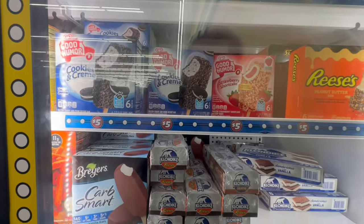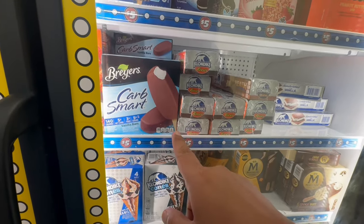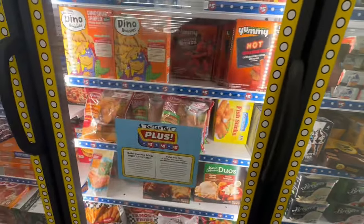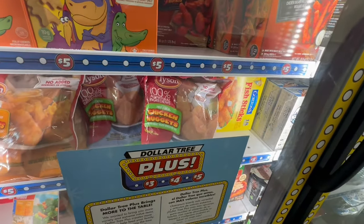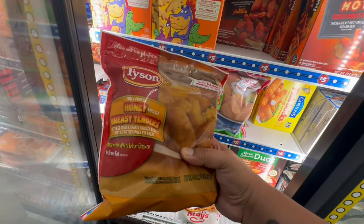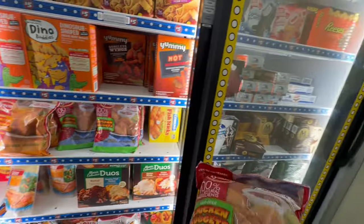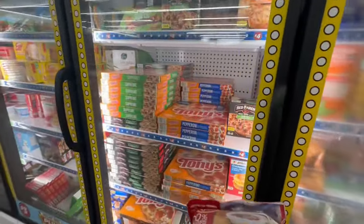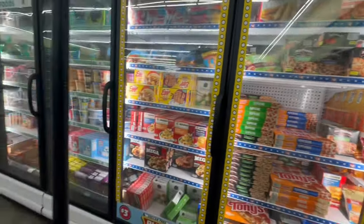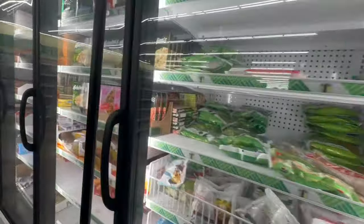They have Good Humor bars — five dollars for six bars — Breyers also five dollars, a double Magnum for five as well. Tyson fully cooked chicken nuggets for five dollars, honey battered style. Pizza snack rolls pepperoni for four dollars, and Eggos for three dollars. The rest of the frozen items are the dollar twenty-five items.